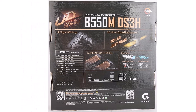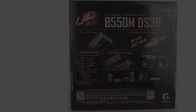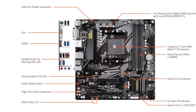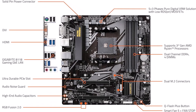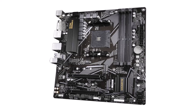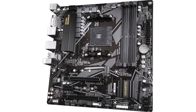Built with durability in mind, the Gigabyte B550M DS3H motherboard is constructed with high-quality components and undergoes rigorous testing to ensure long-term reliability. Whether you're a casual gamer, content creator, or professional user, this motherboard provides the features and performance you need to take your system to the next level. Upgrade to the Gigabyte B550M DS3H and experience the perfect blend of performance, reliability, and affordability.